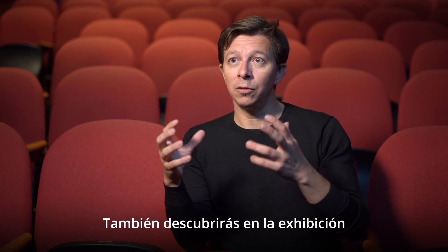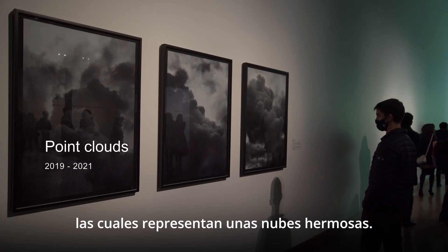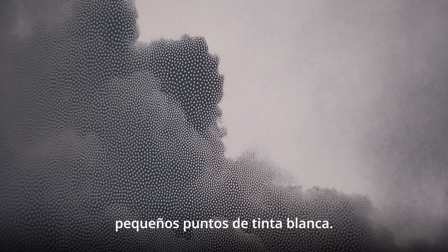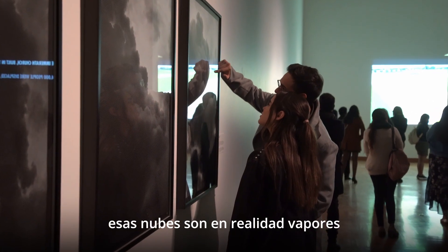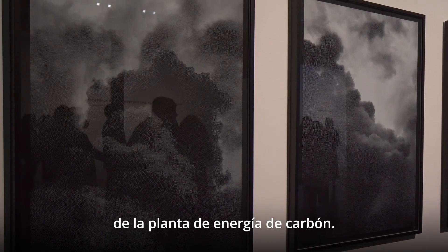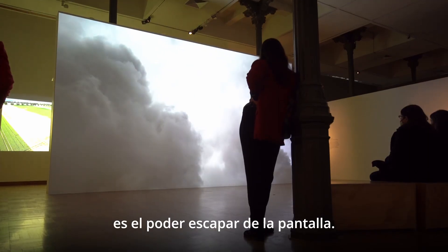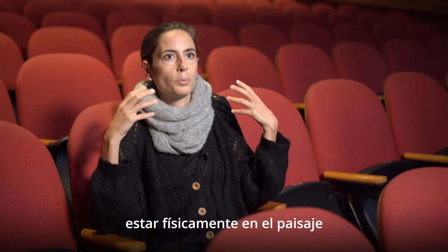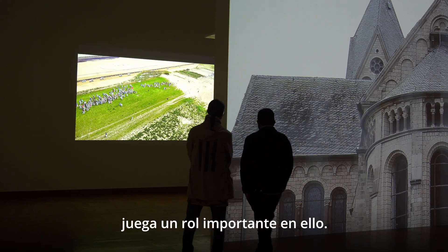In the exhibition you'll also discover a series of three screen prints representing beautiful clouds. They are made with tiny dots of white ink, but when you look closer, you realize those clouds are actually fumes from a coal power plant. Something at the core of Joanie's practice is to escape the screen — having a scale that allows the audience to be physically in the landscape plays a big role in that.